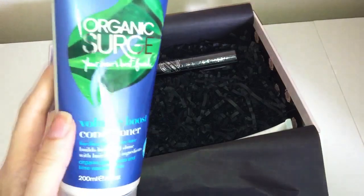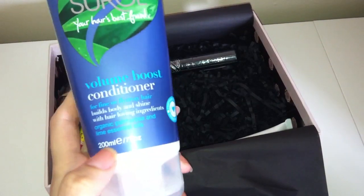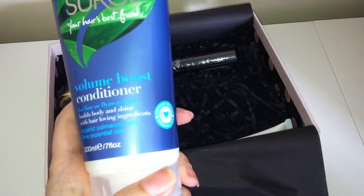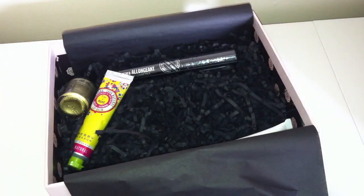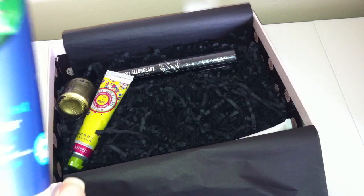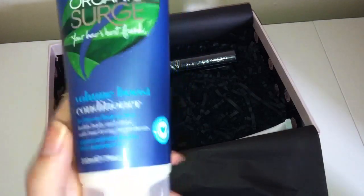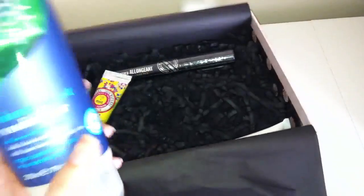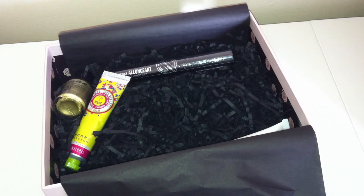The first thing is this Organic Surge Volume Boost Conditioner, and this is a massive 200ml size. It is for fine or fly-away hair — it builds body and shine with hair-loving ingredients, and has organic palmarosa and lime essential oils. I'll have a quick smell now — it really does smell gorgeous, I can definitely smell the lime. Conditioner is something everybody needs, so this will go straight in my bathroom. This retails for five pounds for the 200ml size.